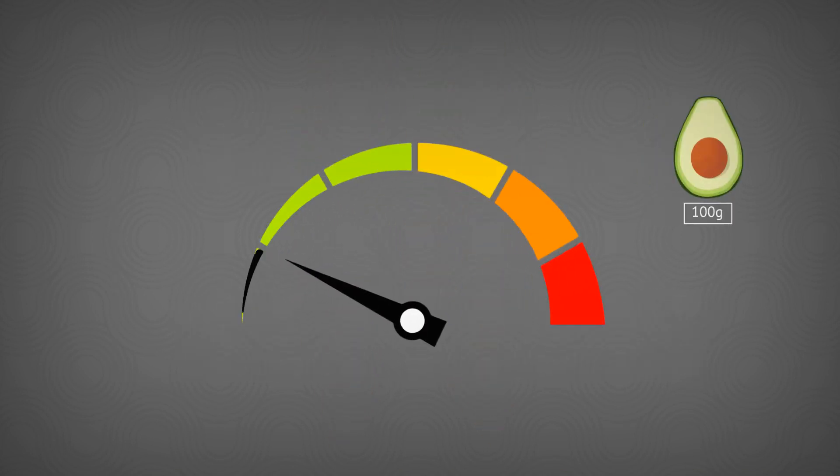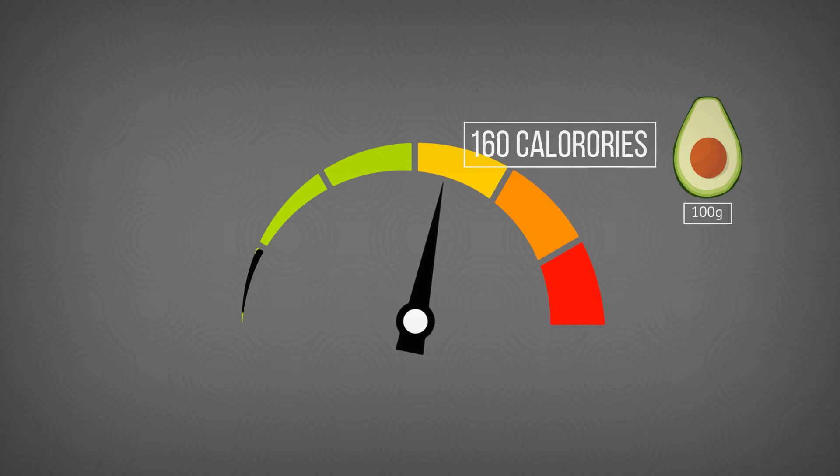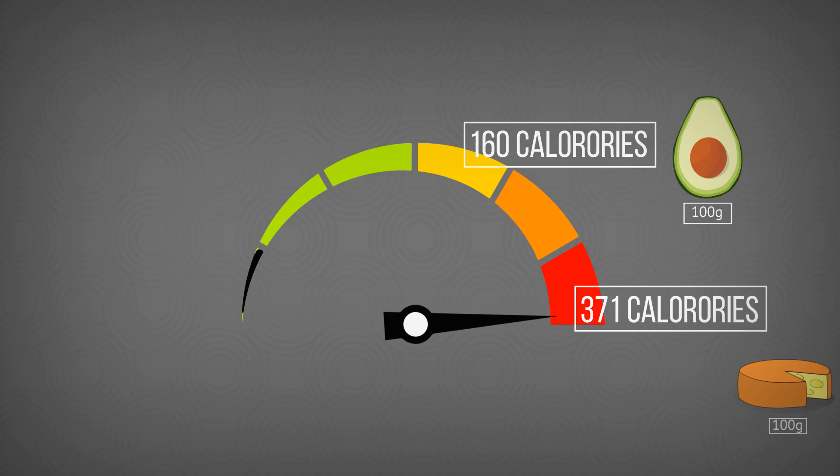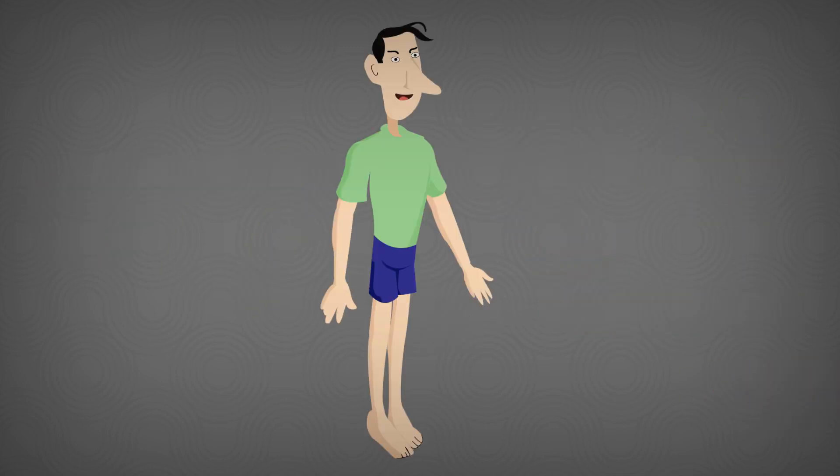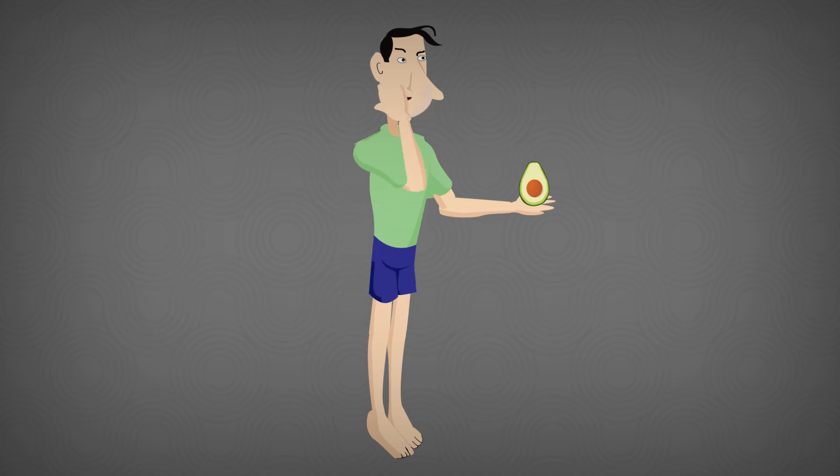100 grams of avocado contain 160 calories. Though that is less than half the amount in cheese, it is more than twice the amount in oatmeal. Therefore, adding avocado to your diet will cause weight gain.